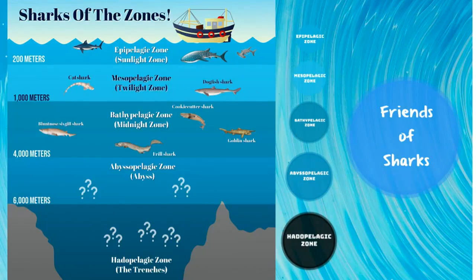Hi, everybody. My name is Rose Santana, and today we're going to be talking about the different zones of the oceans and the sharks that inhabit them. Let's go.